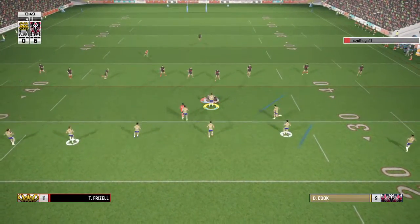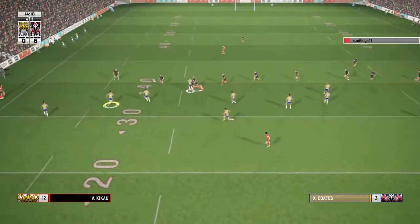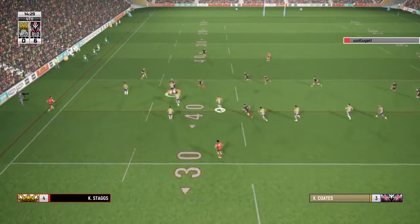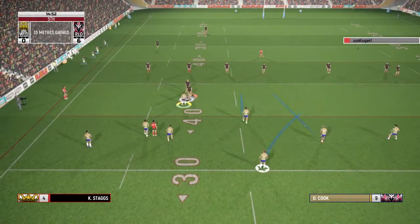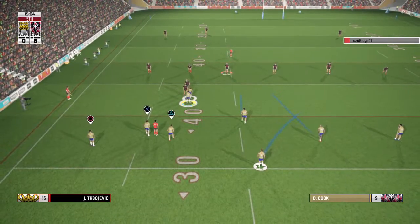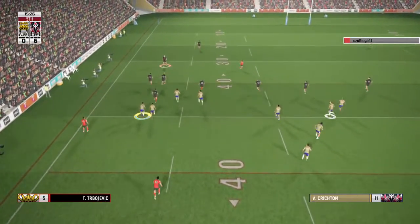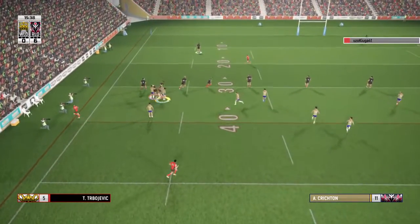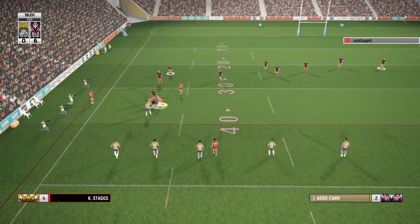Swapped in the tackle — a pair of defenders there. On play number four. Whiten — look out, he's through the line! Can he find his teammates? Adokar and up she goes. Shut down in that tackle. Clear him. Release.